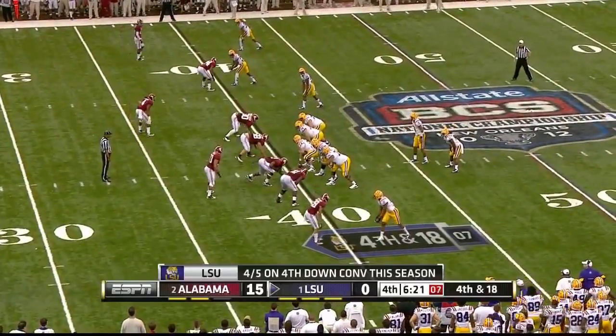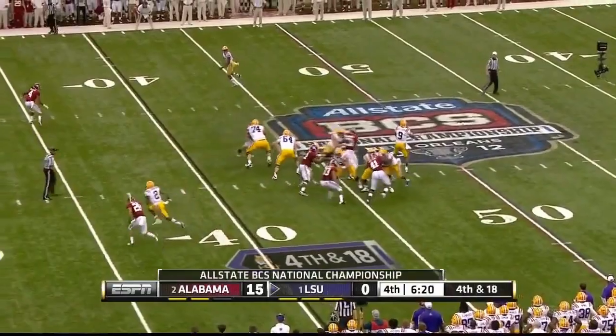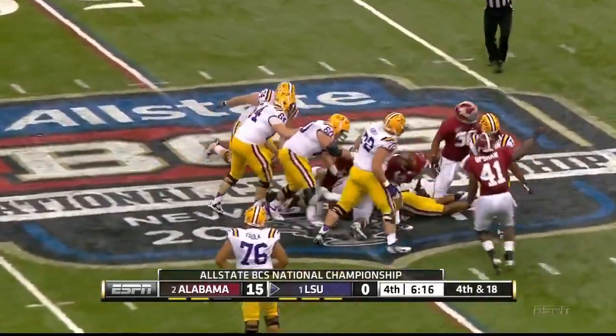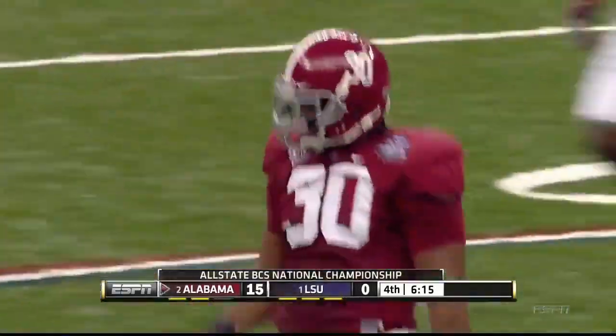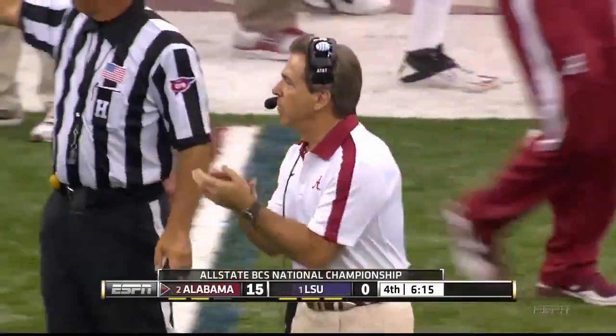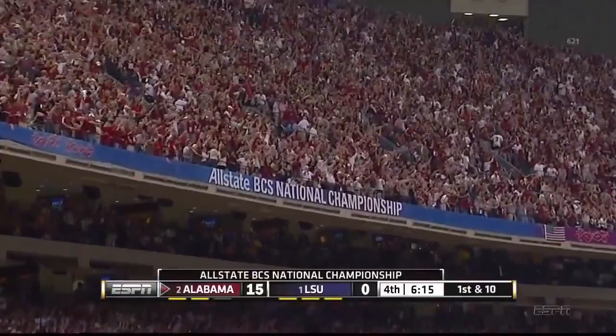Fourth down and going — that could be a fumble! Hightower got in on him — Dante Hightower ripped it loose! That's a fumble — turnover! Look at the tide celebrating, now 15 points up, dominating with this defense.